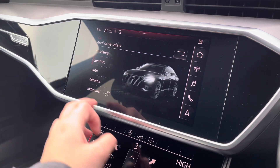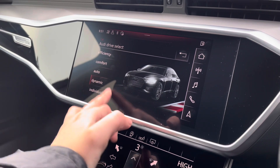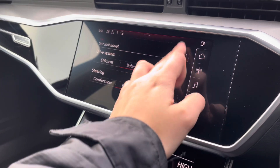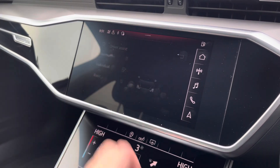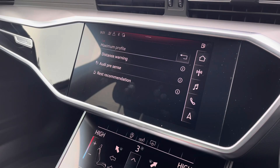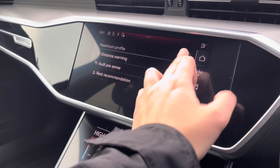You can also go into the car settings featuring the Audi drive select, allowing you to adjust from efficiency up to dynamic, as well as individually adjusting the drive system and steering. Moving across, we have the driver assist which comes with distance warning, Audi pre-sense and rest recommendation.